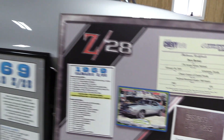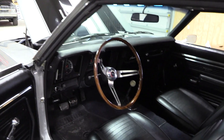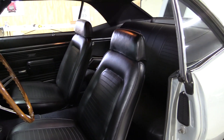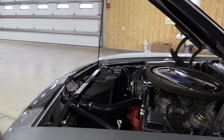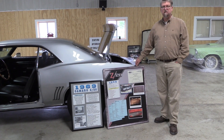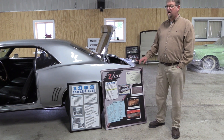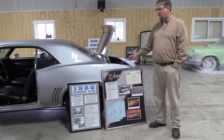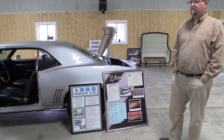This is a Los Angeles, California built car and it is also a matching number car. It is my opinion that the broach marks and the stampings on the front engine pad indicate this car still has its born-with motor. This car has been judged and certified by the Worldwide Camaro Club and received Platinum Certification, which means this is a Camaro of the highest quality.